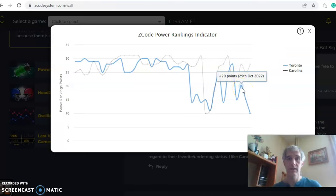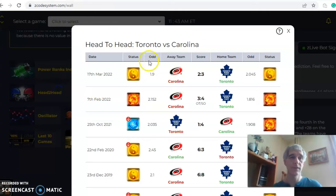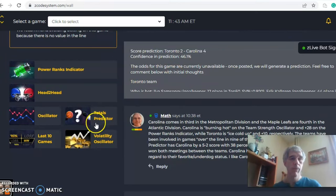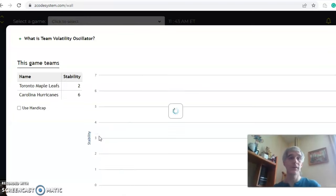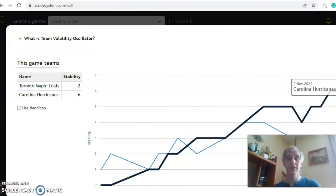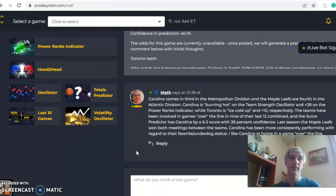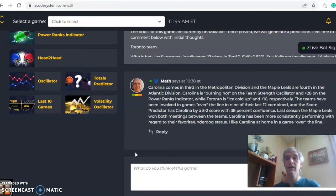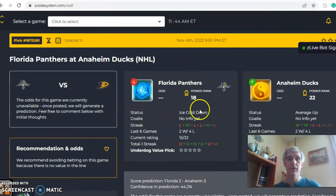Toronto was at plus 20 just a few days ago but has dipped to plus 10. Looking at head-to-head matchups from last year, the teams met three times with Toronto winning two of the three — two of those games were decided by one goal, and Carolina's lone win was a four to one victory at home. On the stability factor, Carolina is much more stable at plus six, meaning they're more consistent with their favorite/underdog performance. Carolina is a home favorite here — I like them at home and I like this to be a higher-scoring game, so Carolina with the game going over.